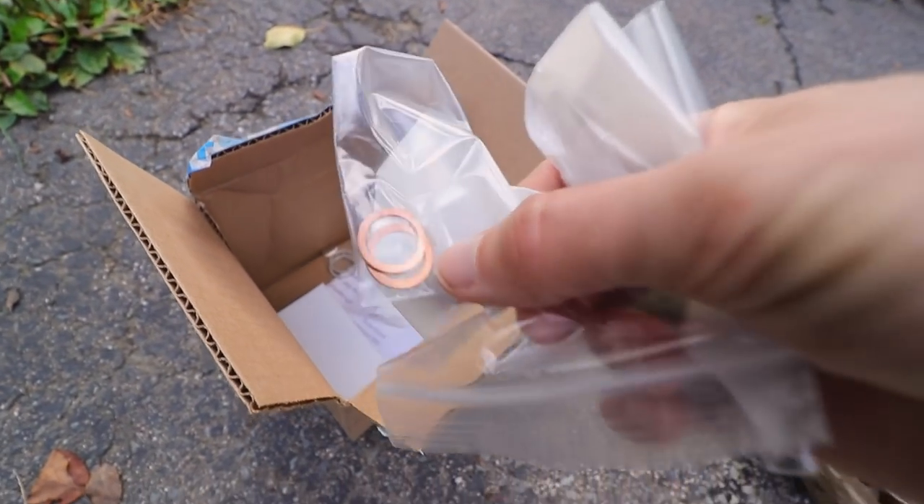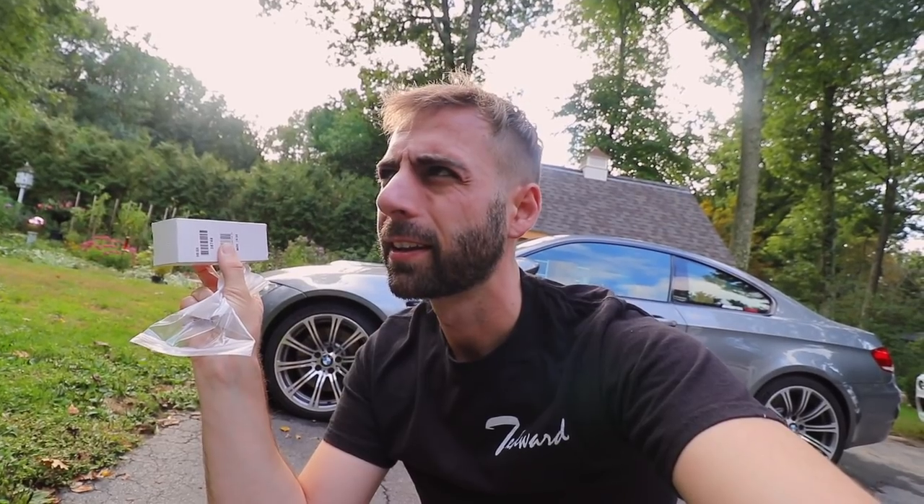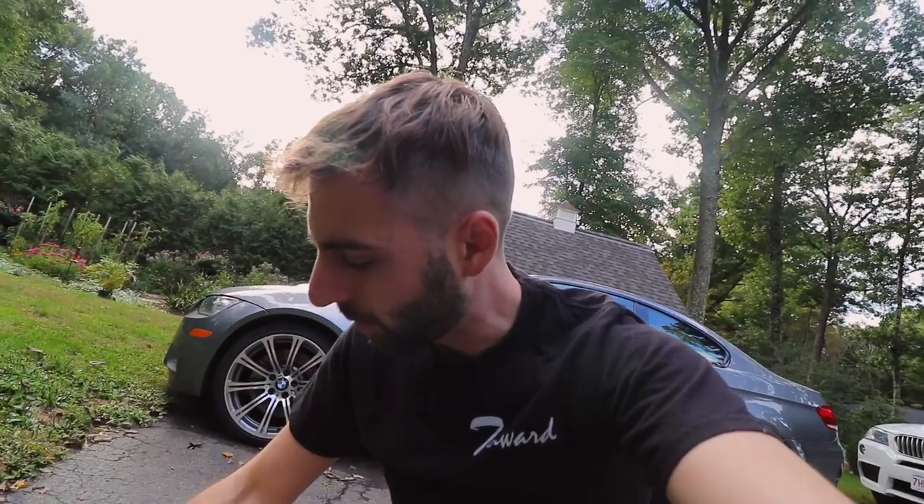I also ordered a couple other things from them, most notably this H8 bulb because the left side of my angel eyes is dead. So let's get this car up and see how much oil I lose when I try to change these drain plugs.